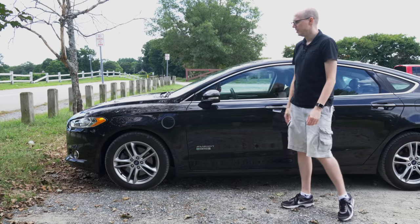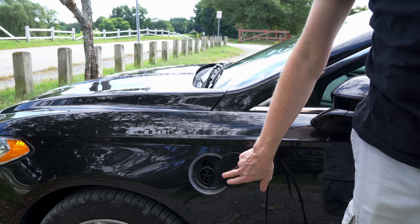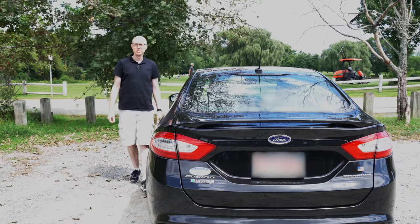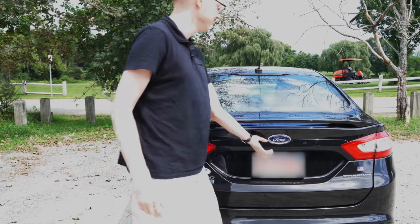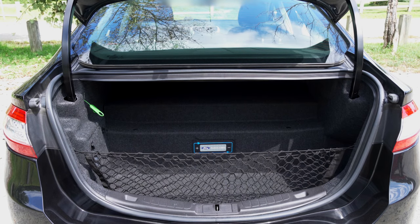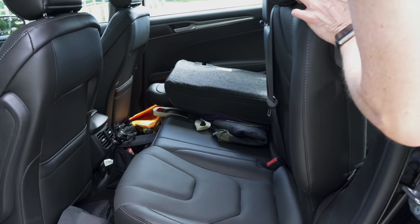One of the cons of this car is the charge port — there have been many times where it has stuck because it's hard to close. You think it's closed, but it will pop back open while you're driving. Another problem is trunk space. The trunk space is pretty much non-existent; when you retrofit a regular car for electric, there are only so many places you can squeeze a battery. The Fusion took away half the trunk to make room, which has the fun side effect of making the fold-down seats completely useless.